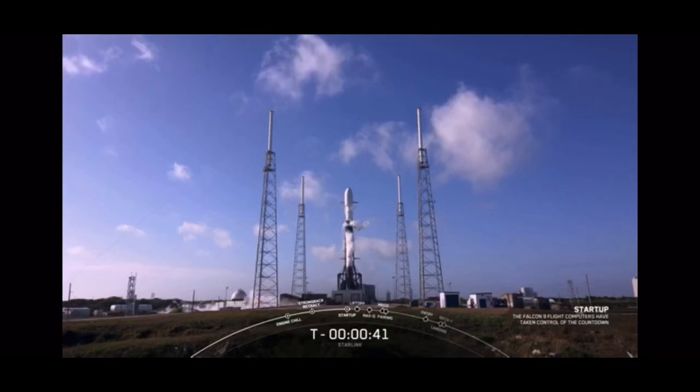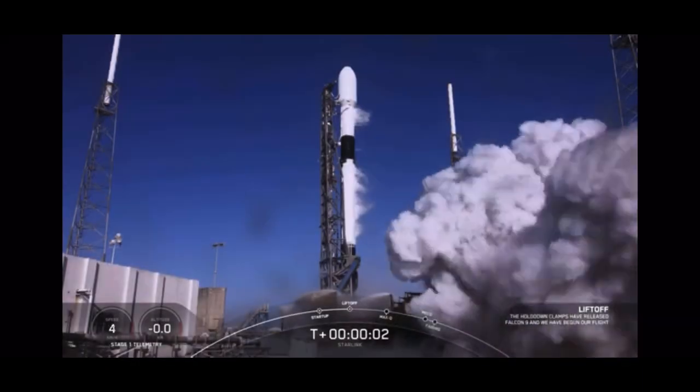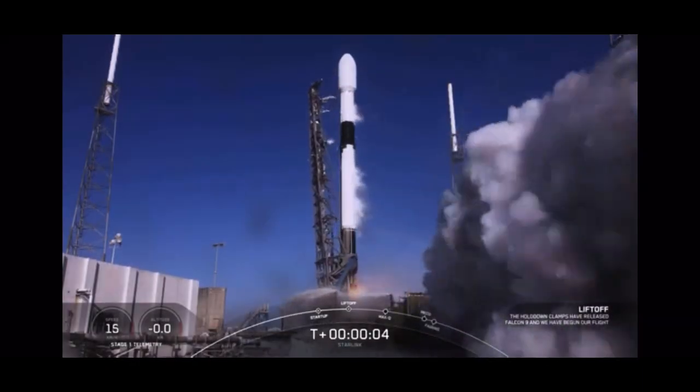Time to let the American broomstick fly and hear the sounds of freedom. LD is go for launch. Power and liftoff, Falcon 9 740.